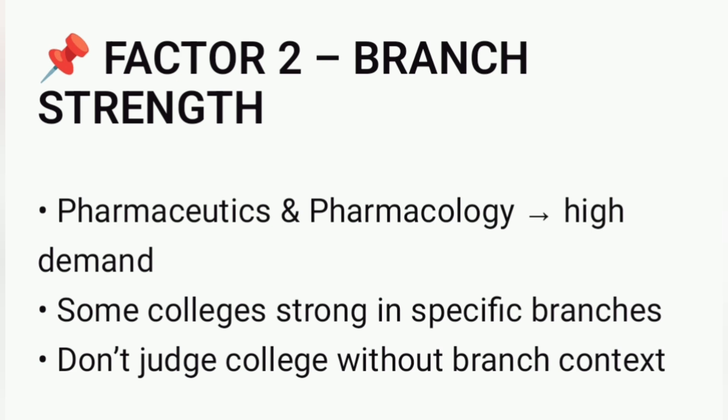Branch strength matters more than college name. For example, pharmaceutics and pharmacology usually have higher demand. Some colleges are excellent in specific branches but average in others, so never judge a college without considering the branch.